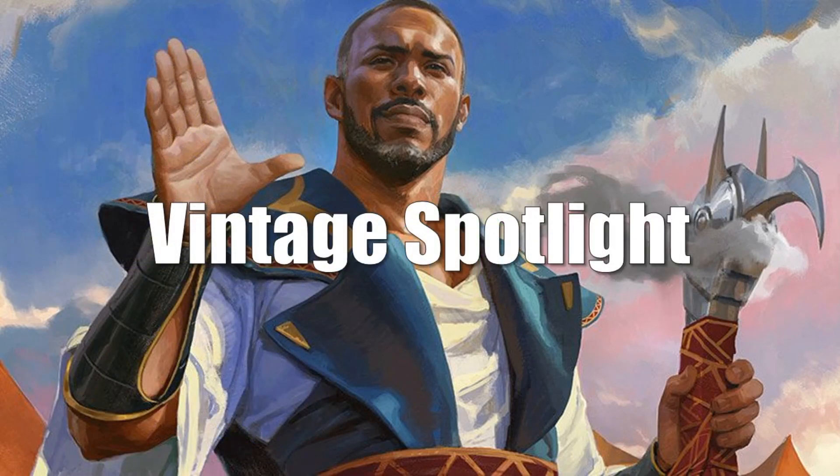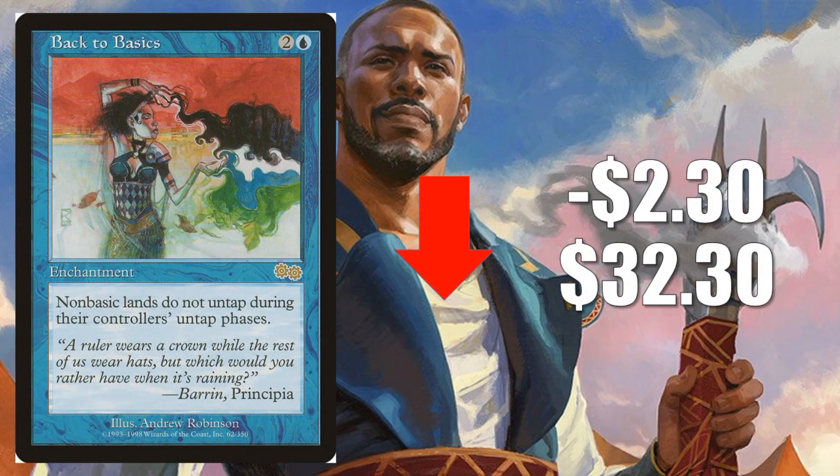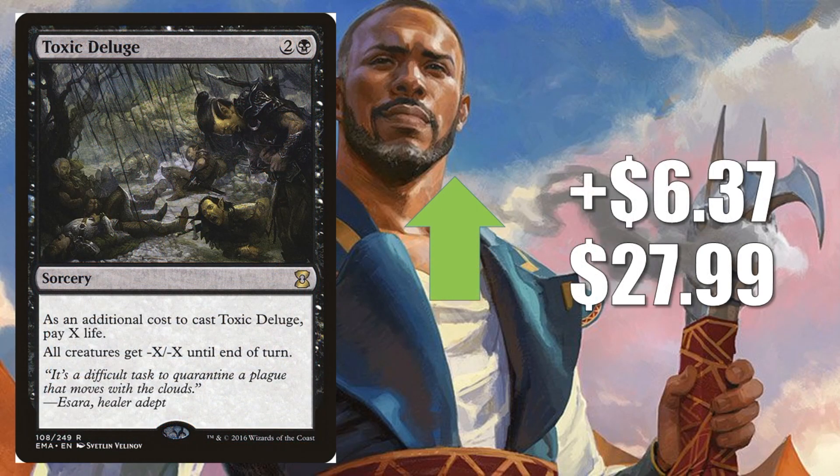Let's move on to our Vintage Spotlight — this is where we talk about cards that are popular in Legacy, Vintage, or 93/94, as well as any cards that are important to collectors. Back to Basics going down this week, $2.30 to $32.30 — this is the original Urza's Saga copy. It did get a reprinting in Ultimate Masters as a rare. Solid Legacy card — many times you'll find this in the main of decks like Miracles. Toxic Deluge — this is the Ultimate Masters copy — going up $6.37 this week to $27.99. You'll find this in Legacy sideboards. It's also a great Commander card.